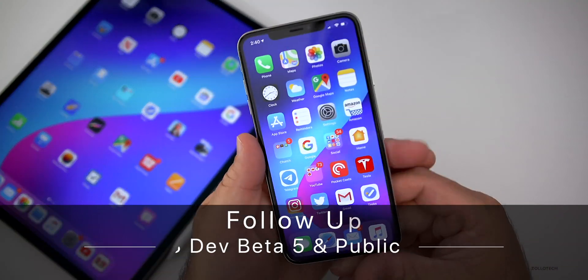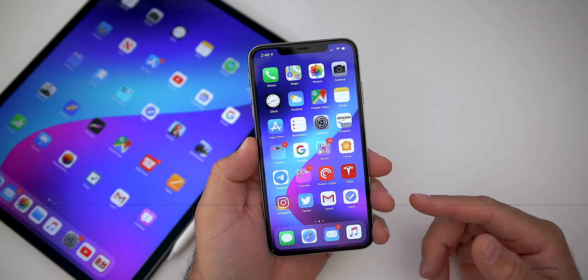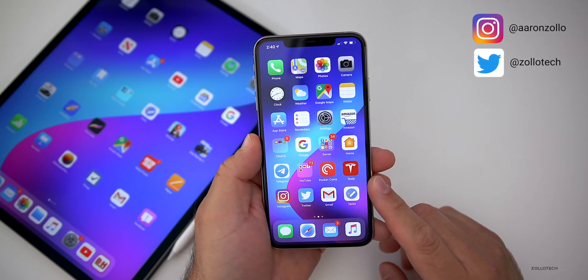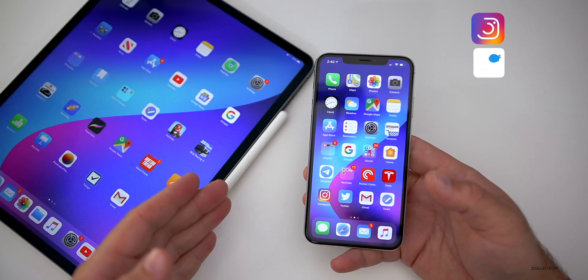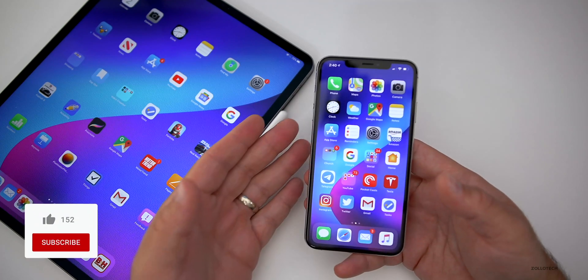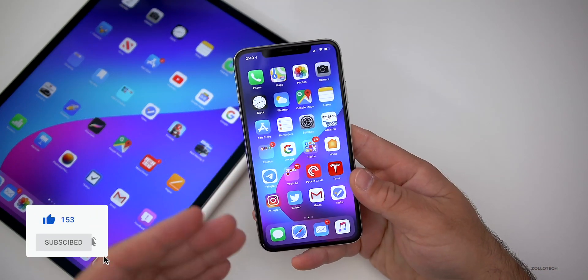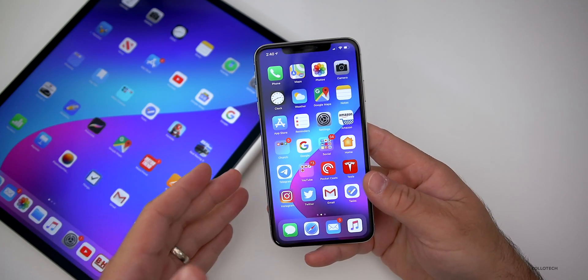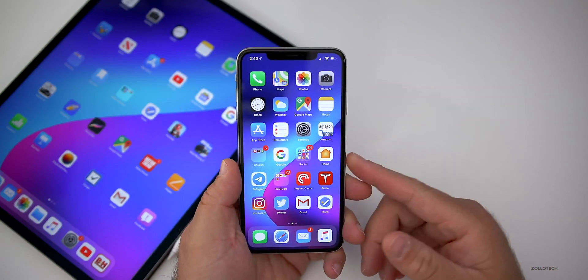Hi everyone, Aaron here for Zollotech. iOS 13 developer beta five and public beta four have been out for a few days now. I've been using it primarily on my iPhone XS Max along with my iPad Pro 12.9. These are my main devices that I use it on. However, I do have it on some older devices as well, but that's partly why I do the YouTube community poll — to see how it is for all the other devices, because I can't use them all full time.